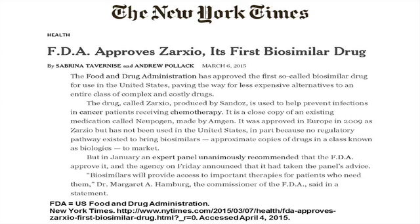Zarxio is a biosimilar filgrastim — a biosimilar of the filgrastim made by Amgen, Neupogen. It is a small, non-glycosylated protein which in analytic studies was shown to be highly similar to Neupogen. In pharmacokinetic studies and studies looking at days with absolute neutropenia in patients receiving chemotherapy for breast cancer, the pharmacodynamics were shown to be highly similar.